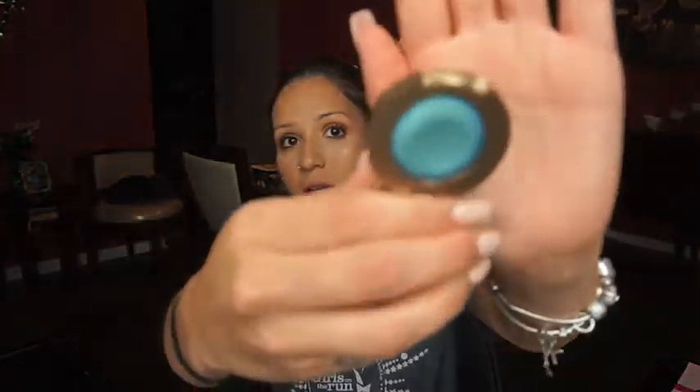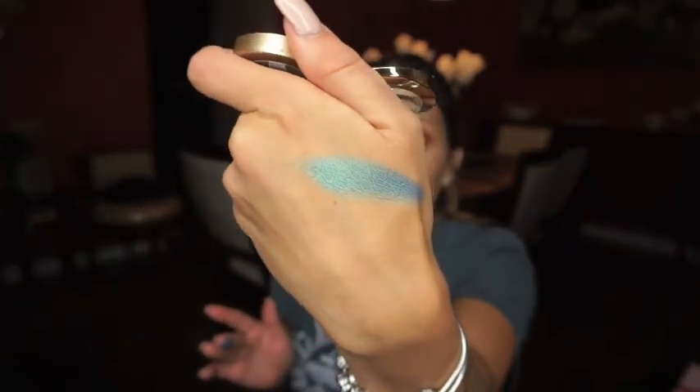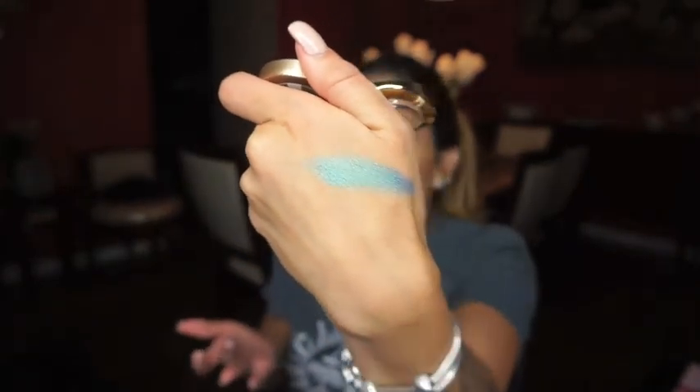The first color that I got is called Bella Teal and it's a metallic formula. This is the color that I got — it's actually a really nice blue teal, like really, really nice. They're super creamy. Look at that color — do you see that? That is so pretty and they are so creamy and so pigmented. That is so pretty, a dollar at the Dollar Tree — okay, I see you Dollar Tree.